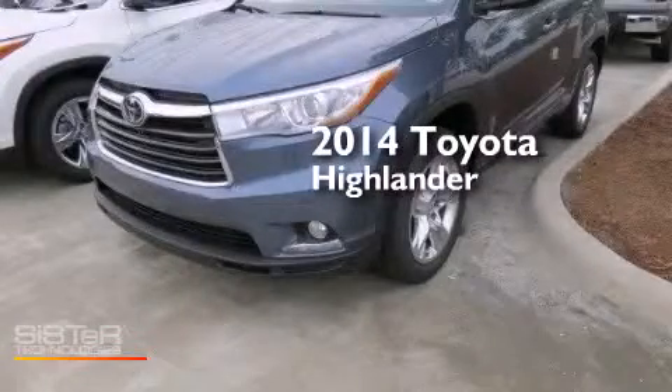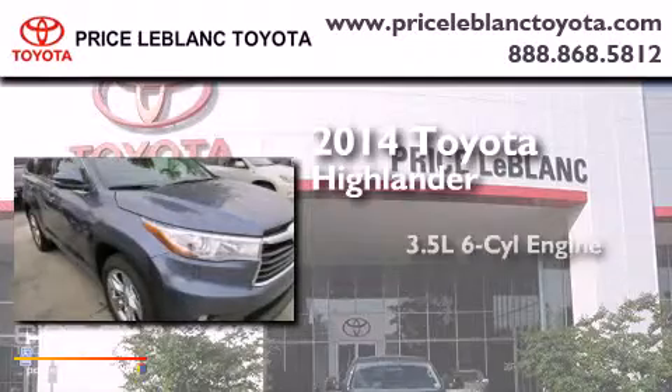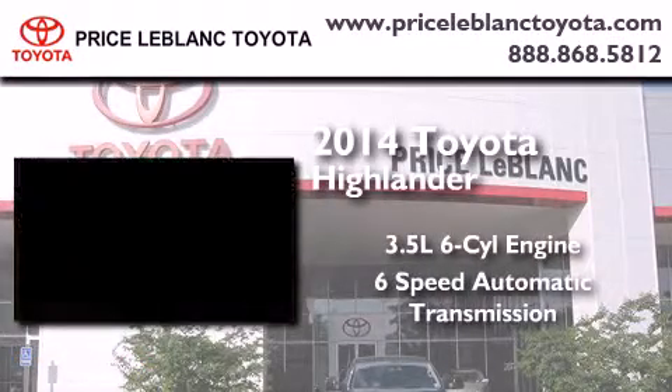This is a brand-new 2014 Toyota Highlander. It has a 3.5-liter six-cylinder engine and a six-speed automatic transmission.